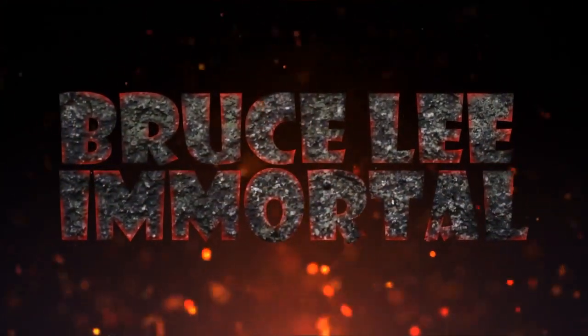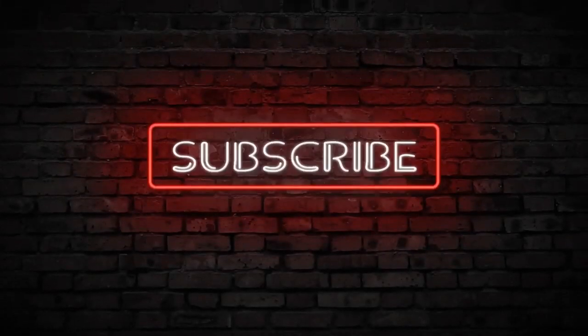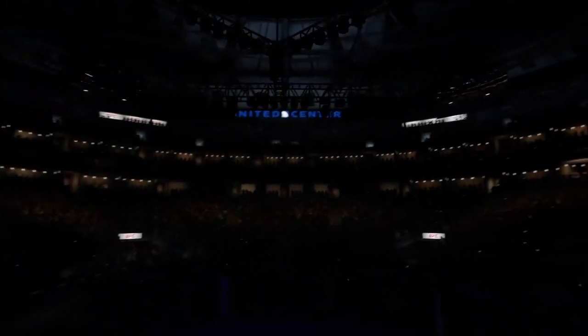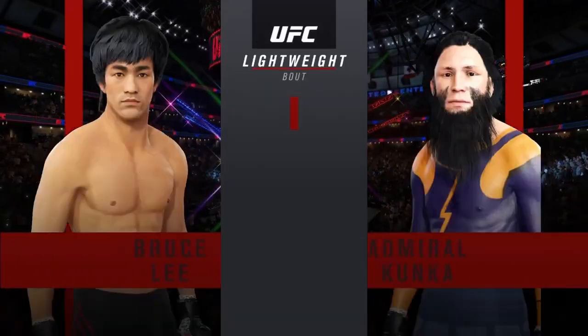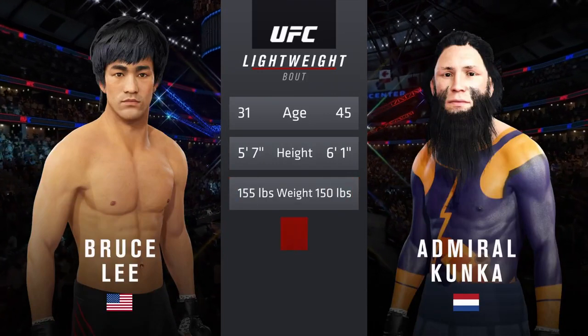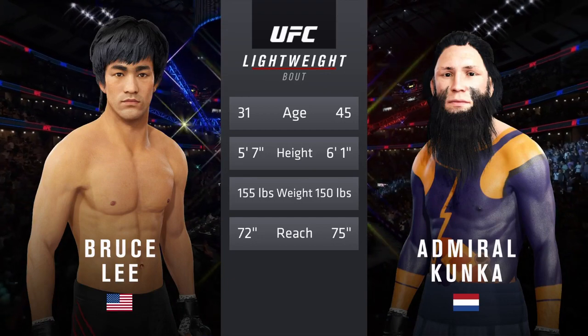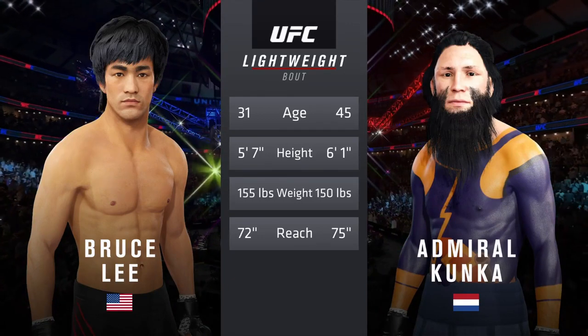Bruce Lee is the absolute best — Bruce Lee is the man. His grappling and takedown defense figure to be tested here tonight, but there aren't that many guys who are going to want to stand and trade in the center of the octagon with the great Bruce Lee. If you're fighting Bruce Lee, you're shooting for takedowns.